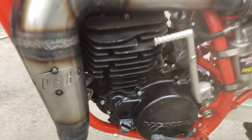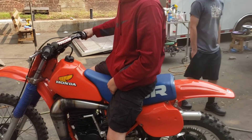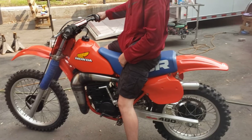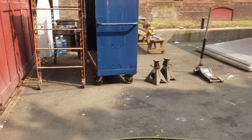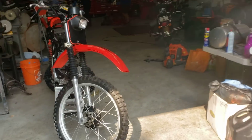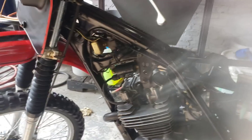You got a car, baby? 1983 CR480. Check it out — that's Honda number one, this is Honda number two. That's an XR250, 1979.